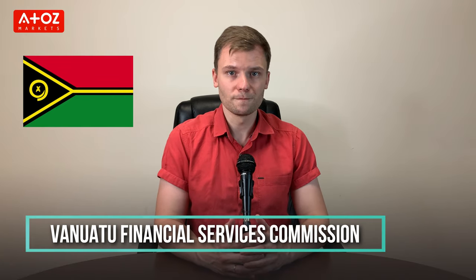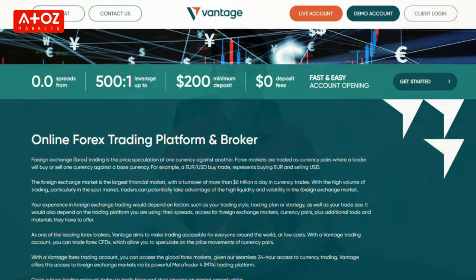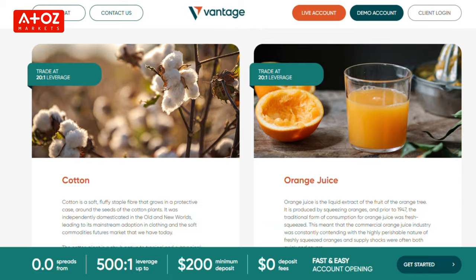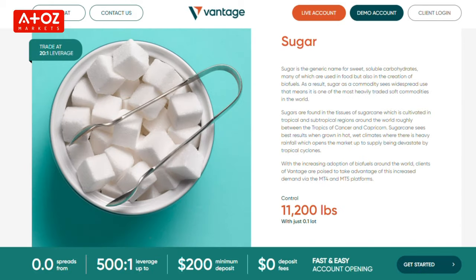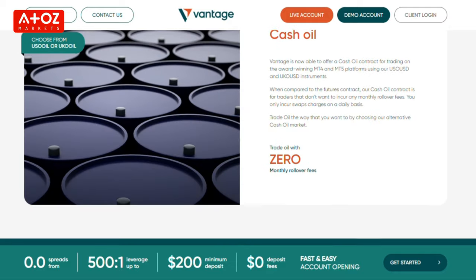Vantage Global Ltd is authorized and regulated by the Vanuatu Financial Services Commission. What can you trade with Vantage? This broker offers 44 forex pairs including major, minor, and exotic currency pairs. As precious metals, they offer gold, silver, and copper. Vantage offers 5 soft commodities: cocoa, coffee, cotton, orange juice, and raw sugar. They also offer 5 energy products: oil, natural gas, gasoline, gas oil, and oil cash.